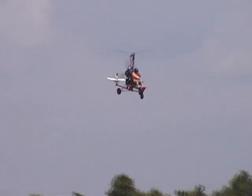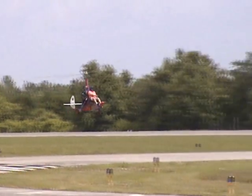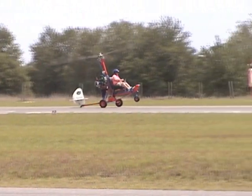He's got his engine back to idle. I don't think he's going to do a little bit of a crosswind — good job.